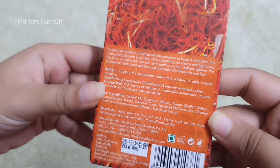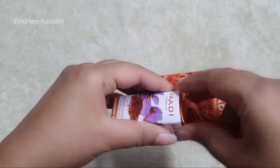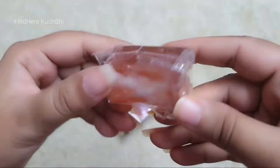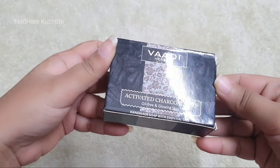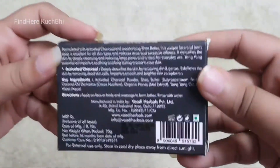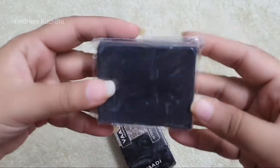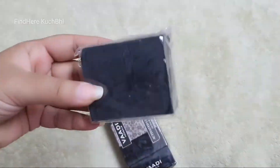I have bought this 25 gram product — it is a very affordable product, which is why I bought all of these. I will show you how to review them. This Vaadi product is 75 grams at 50 rupees, also on discount. It comes in a black color with a very appealing look. I have also bought two cuticle cutters.